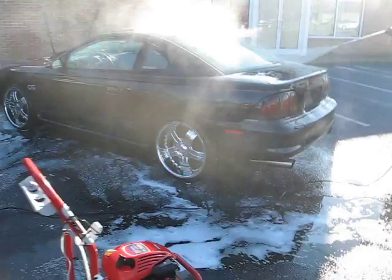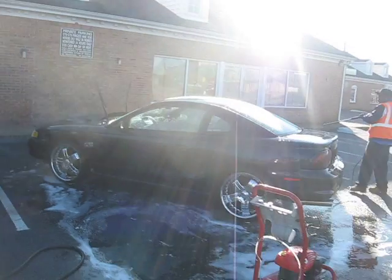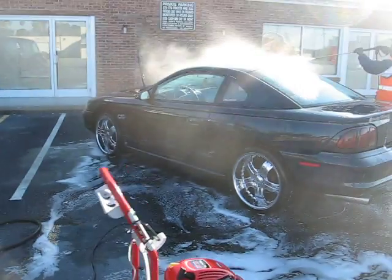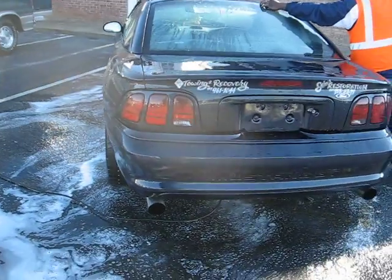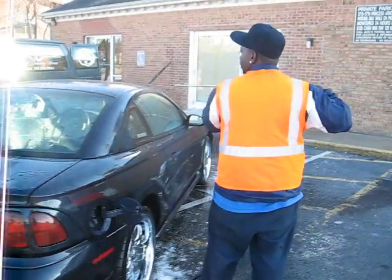Y'all remember this? This Mustang belong to Taron, C&T Towing. He washing it up now. We just went and buffed it. He washed it up, then we got to polish it up. Y'all see how we do.